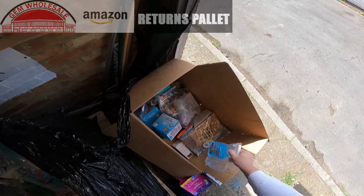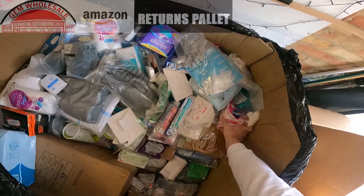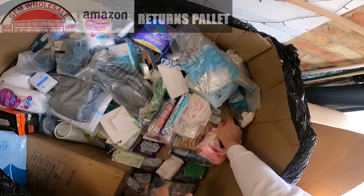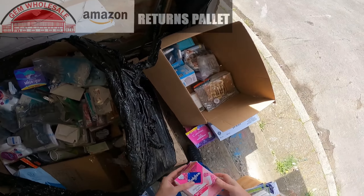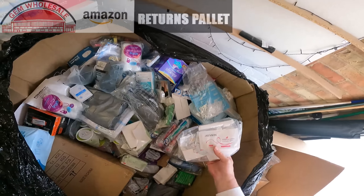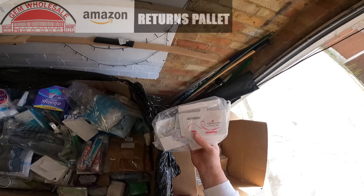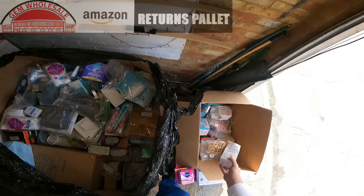Bottle of window cleaner, more window cleaner. Box of Bodyform dailies — damaged box. Hygiene wipes. I'm not sure what these are, it doesn't say what's in here.